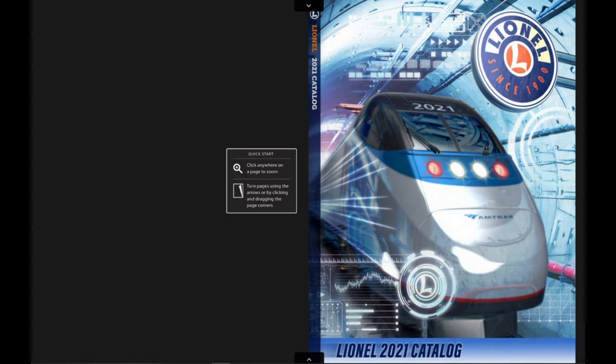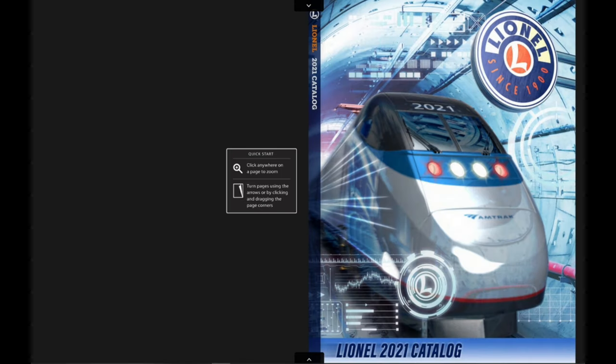Hey guys, Sid from Sid's Trains here. Today we're going to be taking a look at the Lionel 2021 Volume 1 catalog. The catalog came out today, Friday, January 22nd, and I decided I was going to show you my highlights. There have been leaks of this catalog way before it was released, and I've known about the stuff for a week or more. We're going to look at the things I like — not everything, because that would take a really long time. So let's go check out what we got.